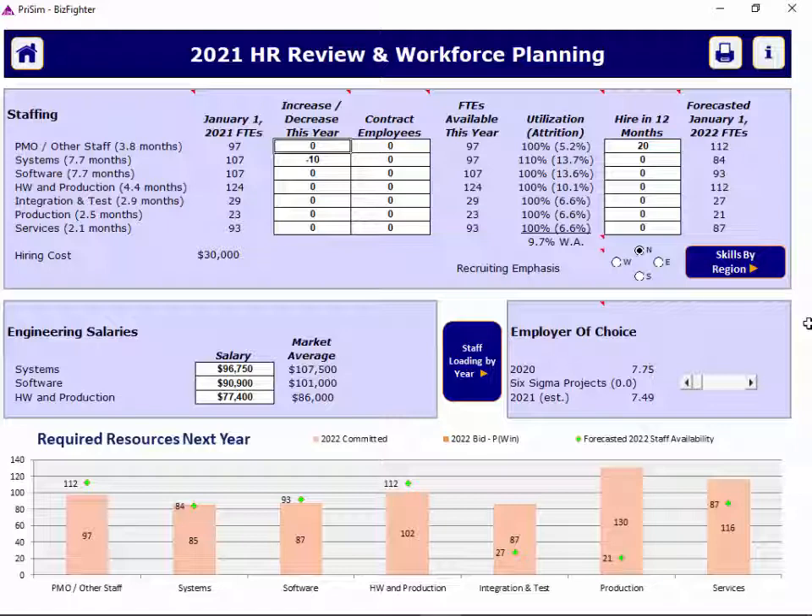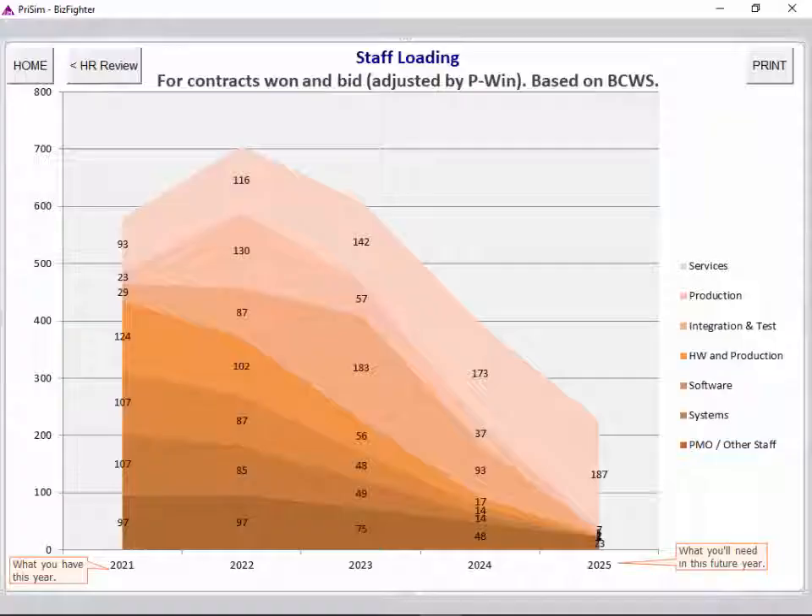Other things to consider on this screen: salaries for engineering — are you above or below market averages? You can click the button in the middle of the screen to analyze what effort will be needed, higher or lower, in specific functions year to year going forward.